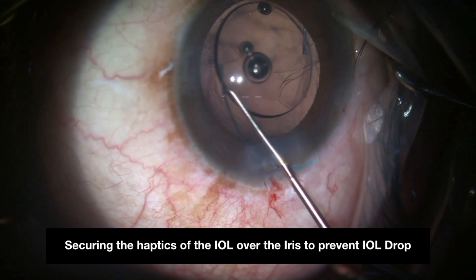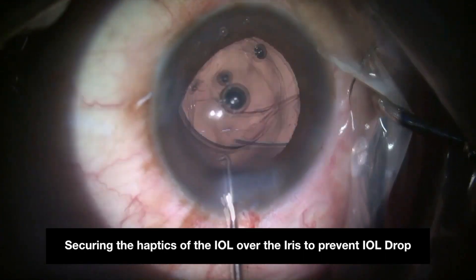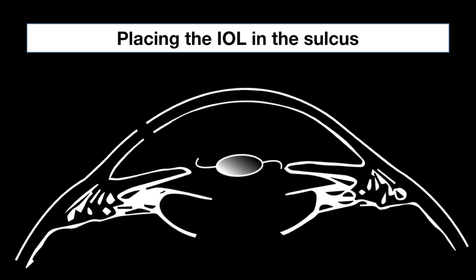Once the IOL has been secured, the PC status can be assessed. If found stable with a good and intact anterior capsule, the IOL can be placed over the sulcus after good vitrectomy. This is an animation showing IOL placed in the sulcus in such a situation.